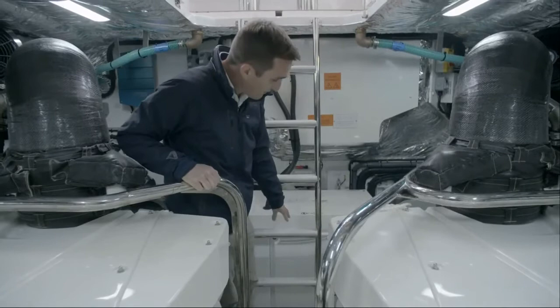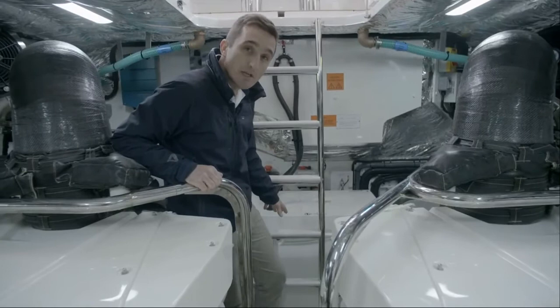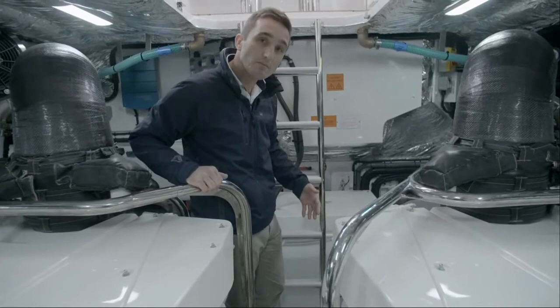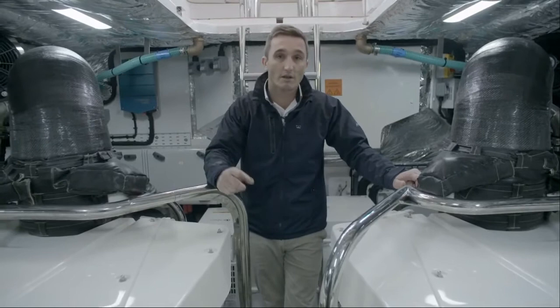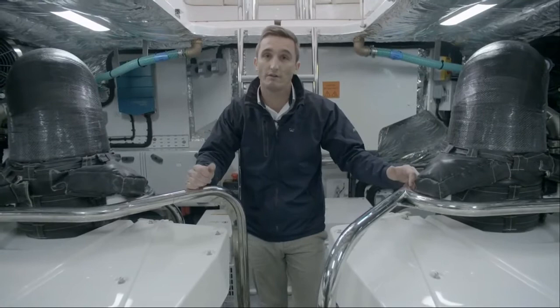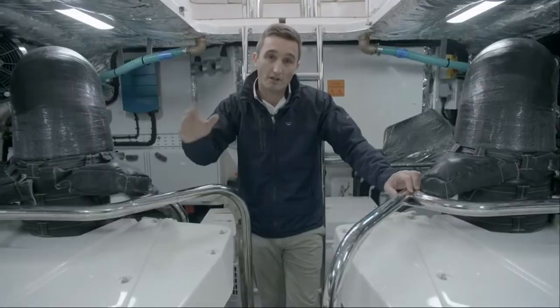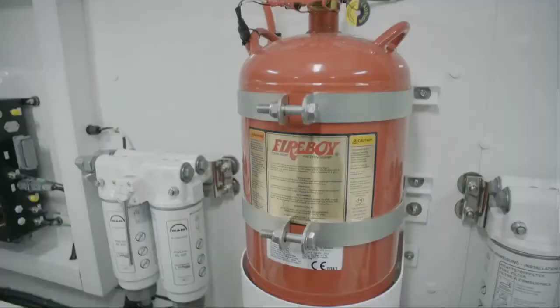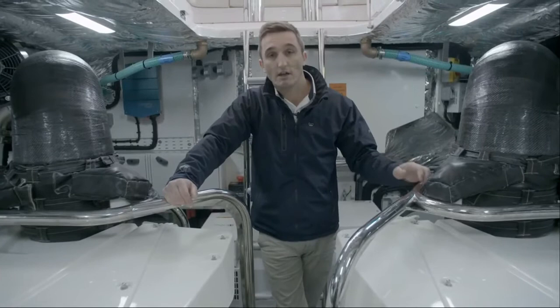Behind me on the centreline, there's a 17.5 kilowatt generator — the upgraded option on this boat; it comes as standard with 11 kilowatts. People tend to go for the upgrade when they add air conditioning or a gyro stabiliser. On each side of the boat are the fuel tanks delivering diesel to the engines — a 3,250 litre capacity with a crossover between the two tanks to manage fuel levels if running on one engine or fuelling from one side. On the forward bulkhead there are dual-plex fuel filters for the engines, an upgrade from some smaller boats in the range that makes maintenance a little easier.